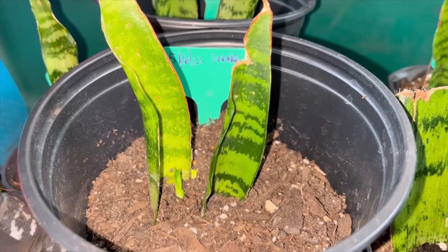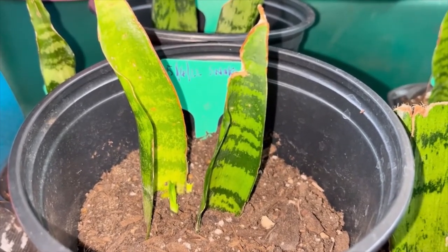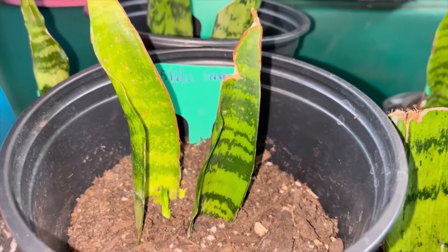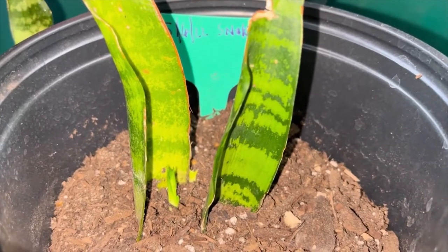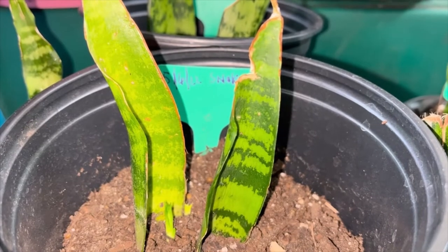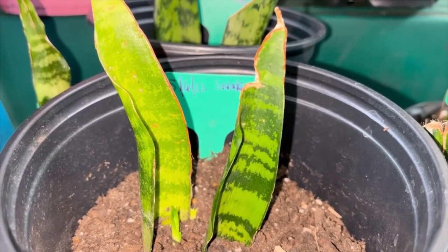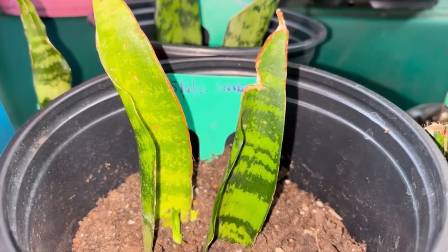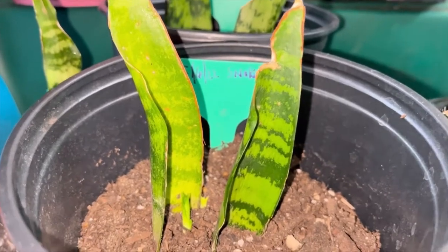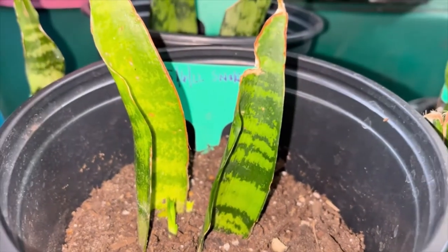Check it out — dang near four months later, my propagated snake plant has finally started to grow! I am so excited, and I thank you guys for going on this journey with me to watch my propagated plants finally take off. Oh, I'm so excited — look, two shoots down there in this bigger one!